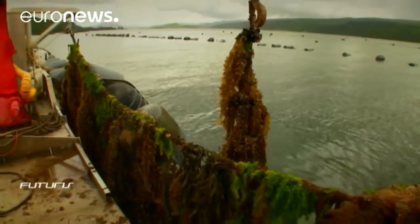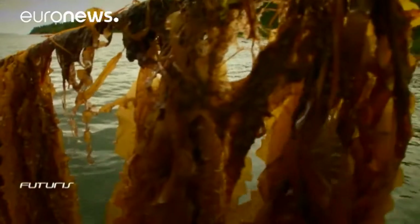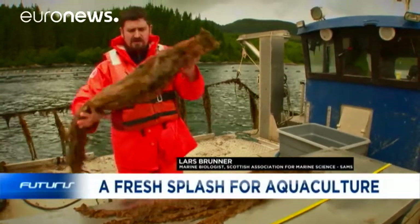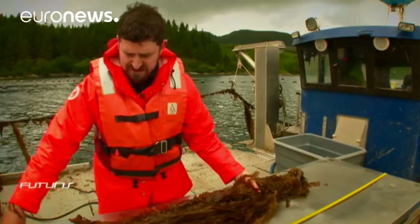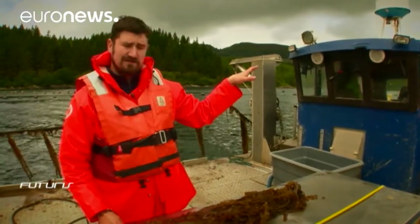The seaweed market is steadily growing with multiple food and pharmaceutical applications. The seaweed that we grow here grows well in part because we're adjacent to the salmon cages.